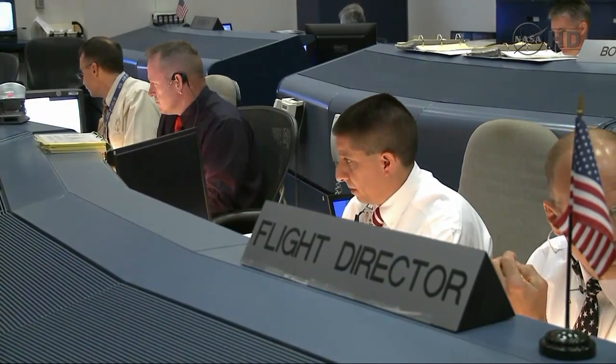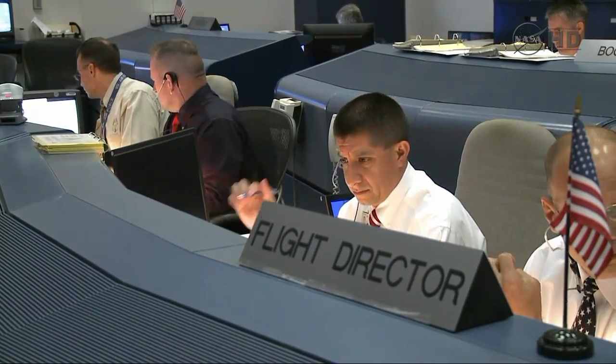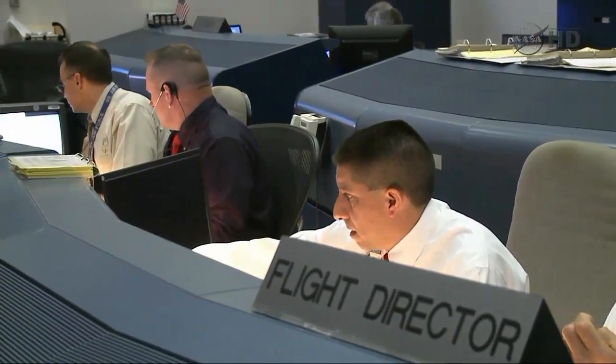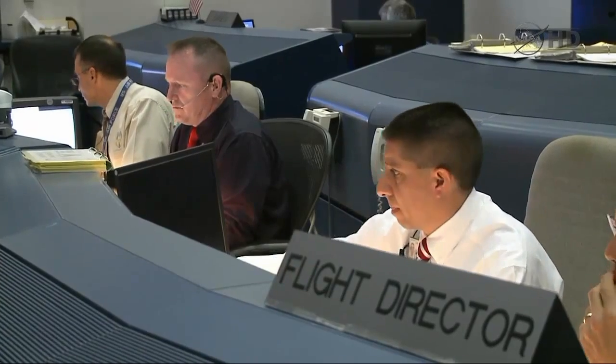Liftoff confirmed. Copy, liftoff. Good roll maneuver.